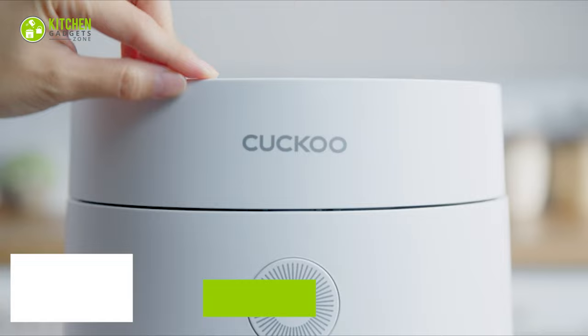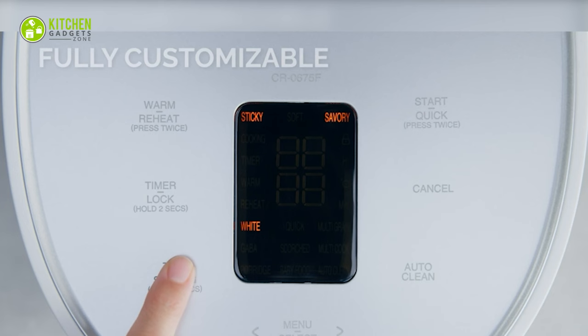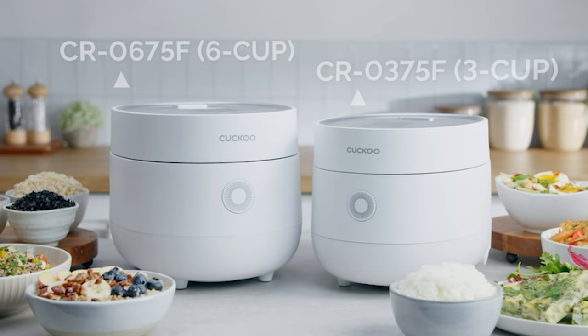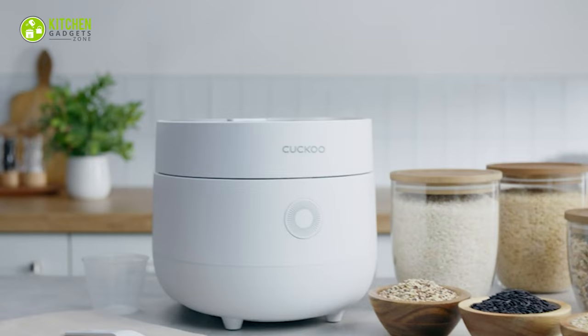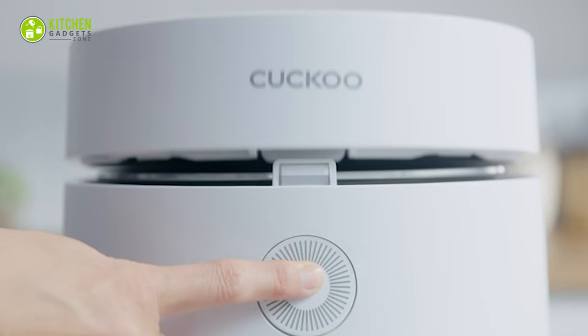Meet the simple yet elegant Cuckoo MyCom Rice Cooker. It has perfected the art of cooking rice marvelously. This smart cooker is fully customizable to cook sticky, soft, savory, and white rice within 35 minutes. Its multi-cooking menu helps with cooking delicious porridge, oatmeal, quinoa, and so on. Also, cleaning it is convenient and takes next to no time at all. So why not make it a kitchen staple and enjoy perfect rice?